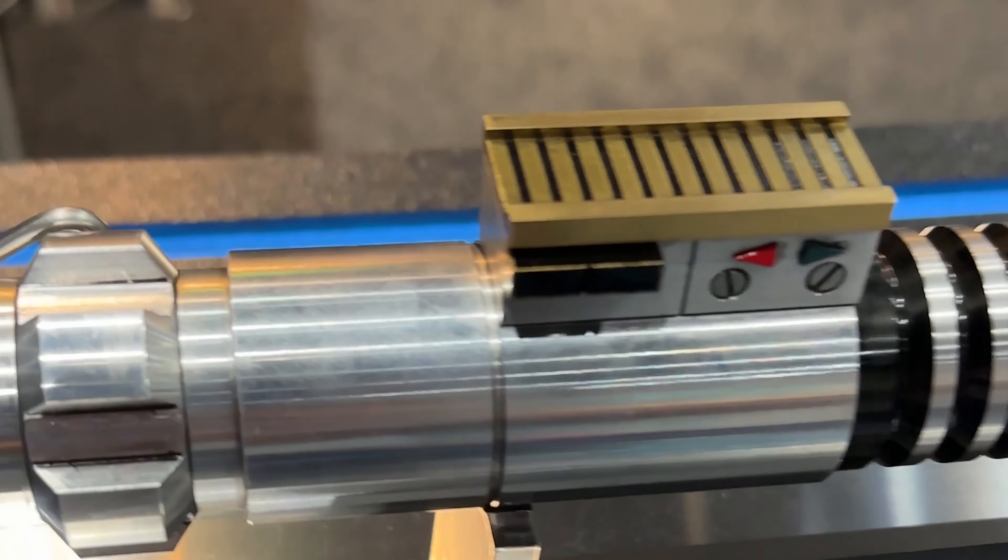Overall, this is the most excited I've been at the EFX booth in a long while. It wasn't overdone with pieces we may never see get made, but instead had a lot of great pieces they're working hard to get into collectors' hands. The Skywalker lightsaber is the first one I'm hopeful to see arrive on time in the next few months. Let me know what you guys think about the booth tour in the comments below, what was your favorite piece, and until next time — may the Force be with you.